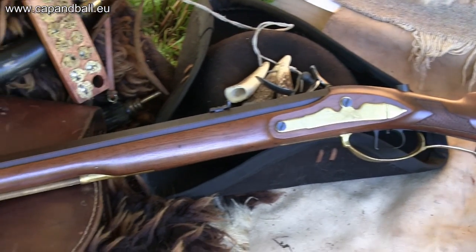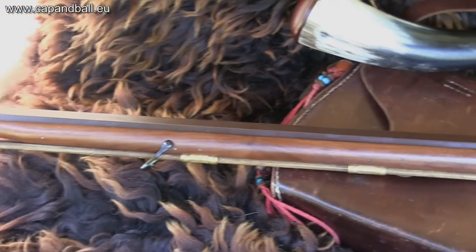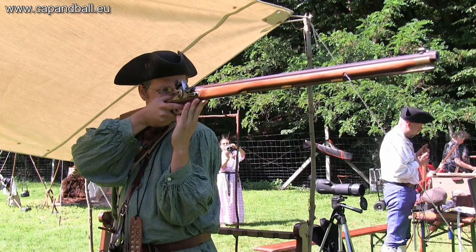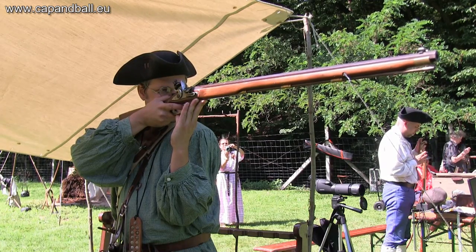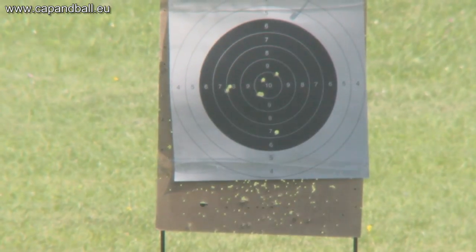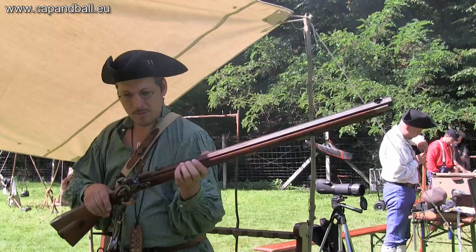Here in Hungary we have a national discipline called the frontiersman. The round ball rifles are shot offhand to 100 meters at an MLAIC French 200 meter military target. The 10 ring of this target is only 8 centimeters.